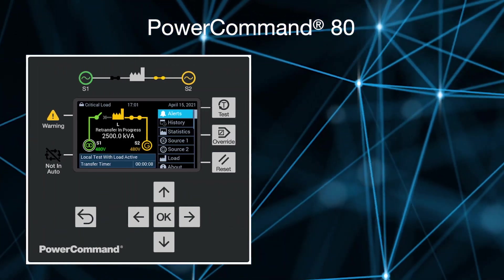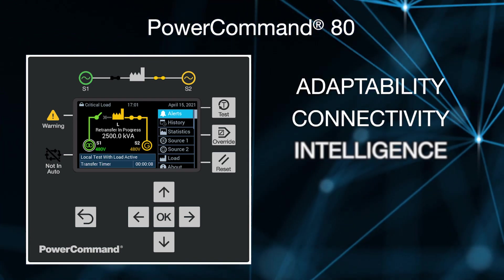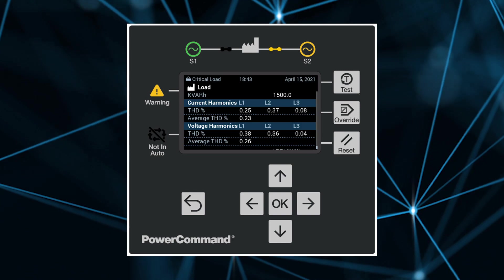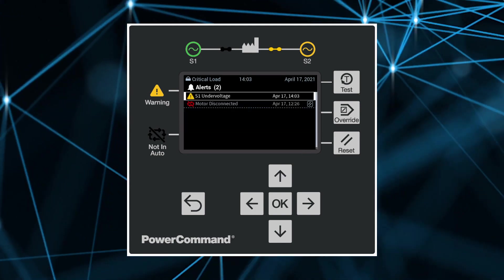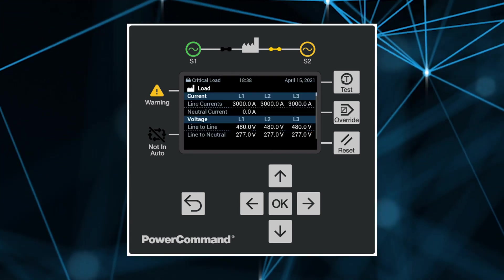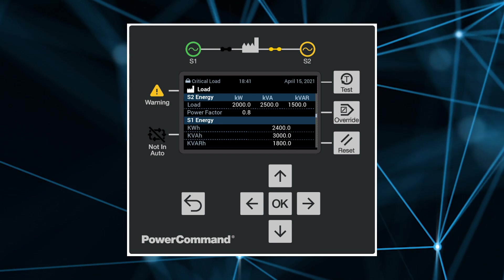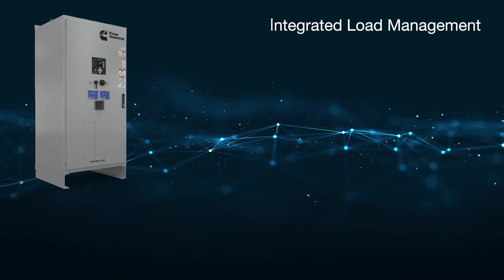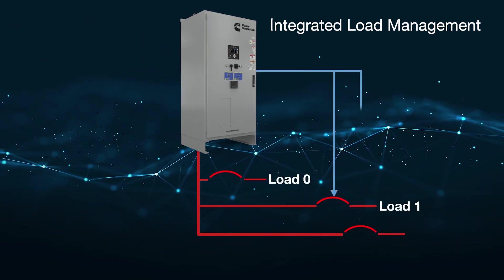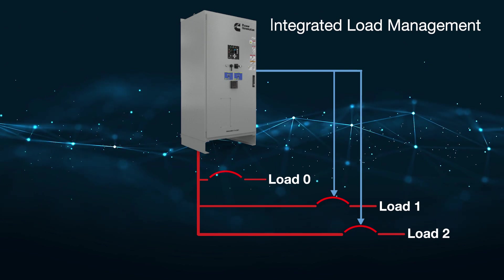The revolutionary PowerCommand 80 transfer switch control delivers unrivaled adaptability, connectivity, and intelligence. From the intuitive, easy-to-navigate colored HMI with all critical information readily available at a glance, to the integrated high-accuracy power quality metering with real and reactive power and voltage and current harmonics data to keep you in touch with your system. It also has an integrated automatic load management capability to sequence loads on and off downstream of the transfer switch, thereby preventing overloading the generator set without the need for additional hardware nor complicated setup.